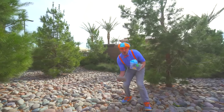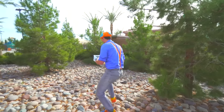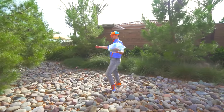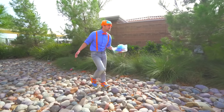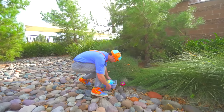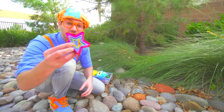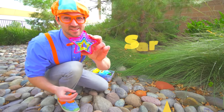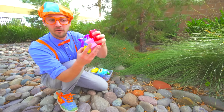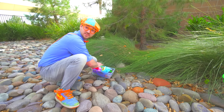Look at these big rocks! I bet those would sink. There's so many trees and everything! Look at this — wow! A colorful shape! Do you know what shape this is? That is a star! They're like cookie cutters! So colorful! Let's put them in the tote so we can see if they'll sink or float!